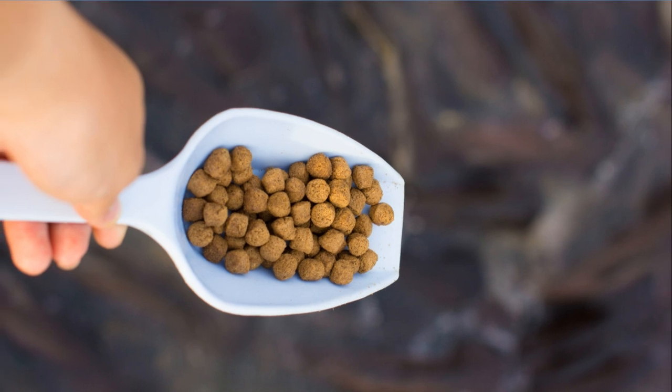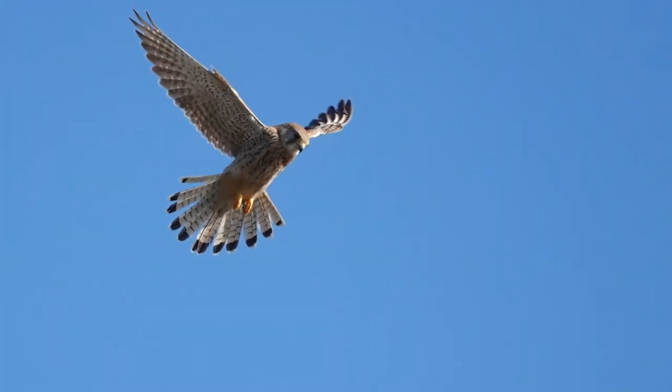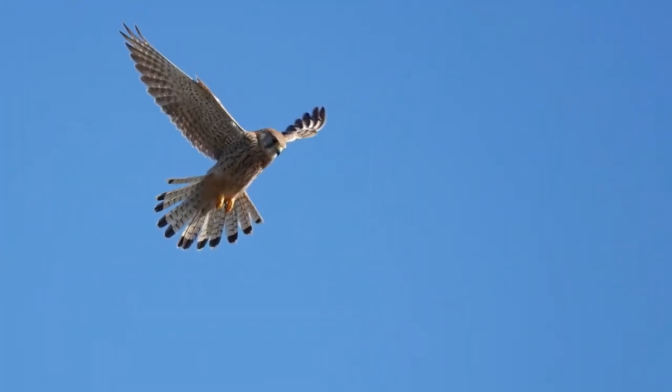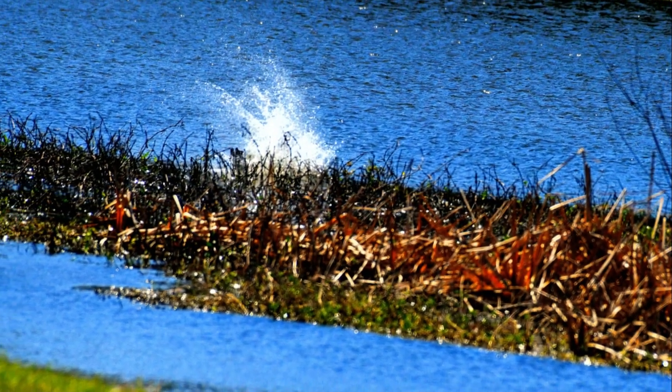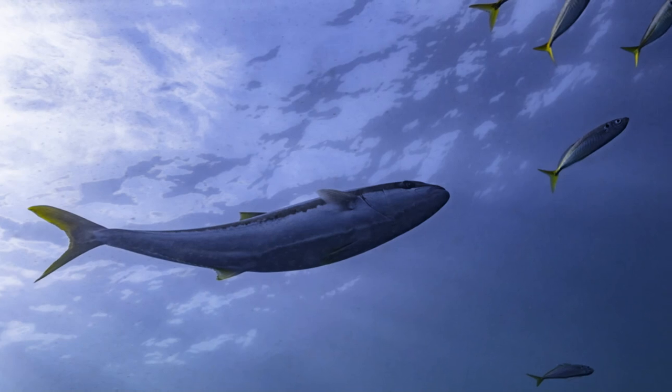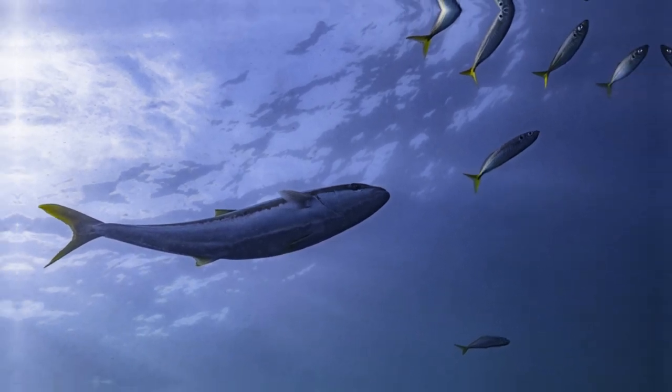Our boat slows down and the guide throws out pieces of fish into the water. The kites, with their keen eyesight, spot the food instantly. They swoop down from the sky, their talons extended, plucking the fish from the water's surface with incredible precision.